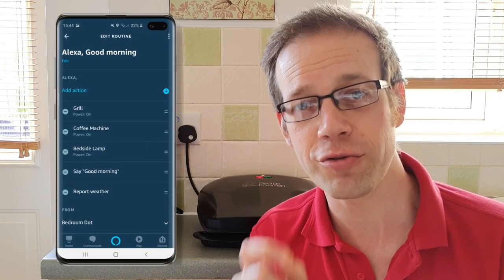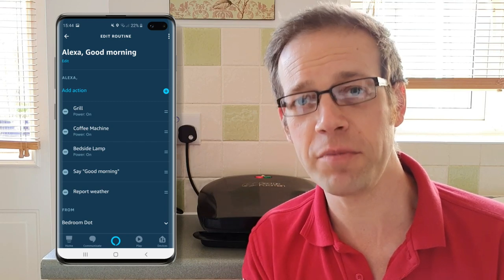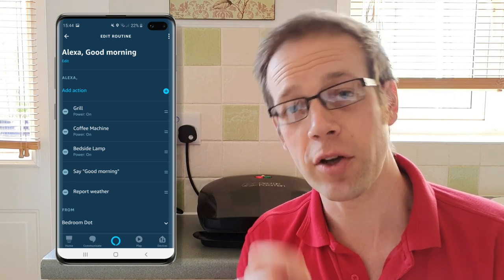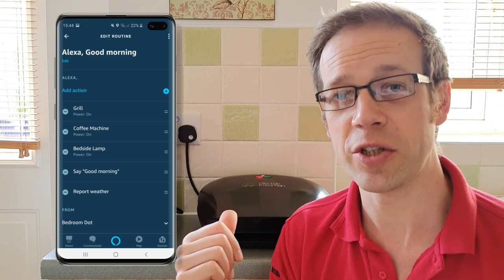That's a really clever feature of this smart socket. Now at the start of the video you saw me speak to she-who-must-be-obeyed and wish her a good morning — I can't keep saying the name because it triggers viewers' devices up and down the country. When I wished her a good morning, that wasn't just me being considerate to the faceless electronic assistant in my life; I've set up a routine on my Echo that triggers certain events: the lamp came on in my bedroom, she-who-must-be-obeyed gave me a weather report, and my coffee machine and my Foreman grill switched on.